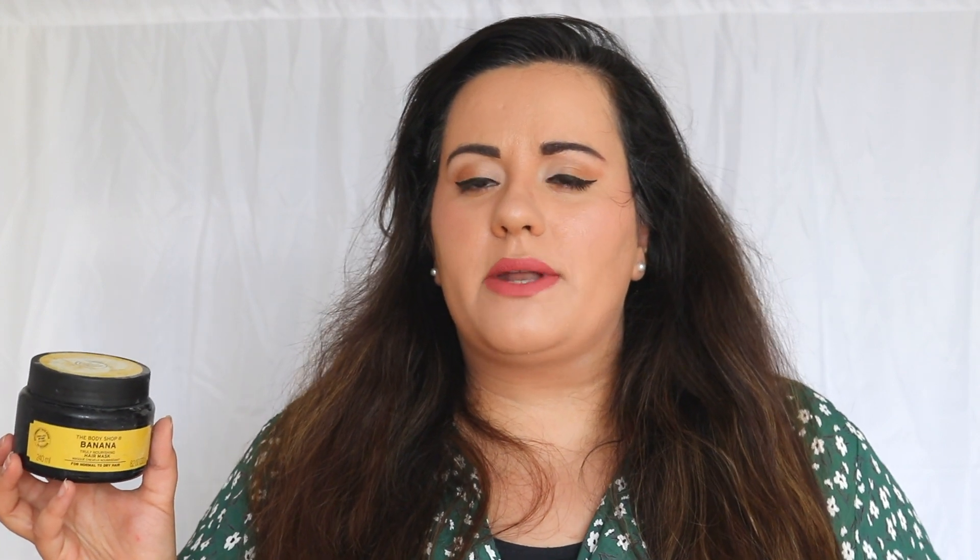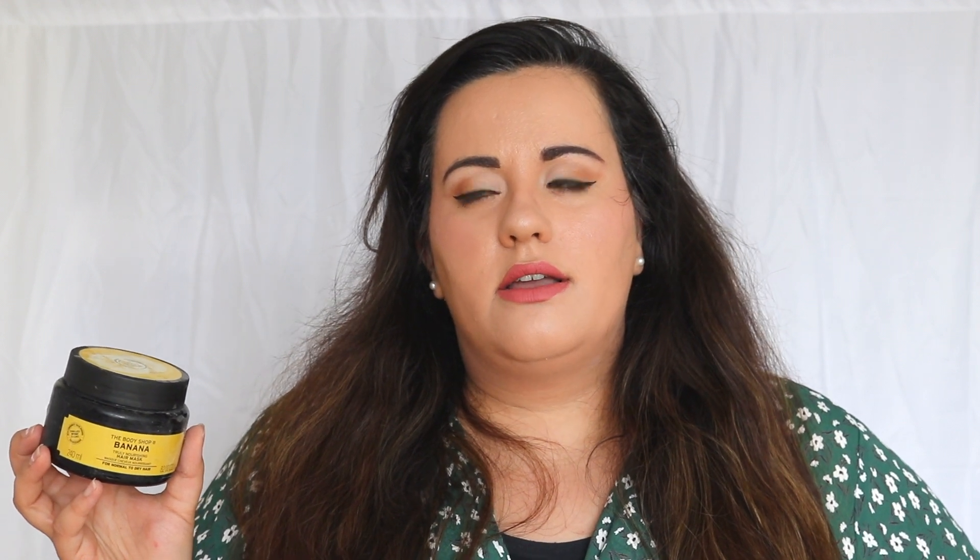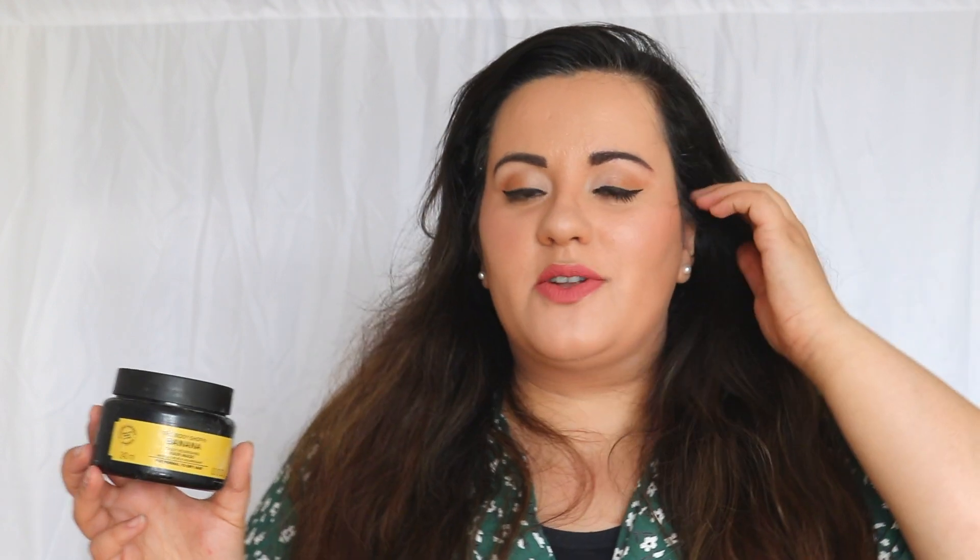This is £12, available from the Bodyshop of course. I'm not sure if it's available in the Bodyshop in other countries, but Bodyshop is in other countries, isn't it? It's not just in the UK. Anyway, it's available in the UK in the Bodyshop for £12.